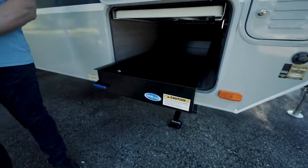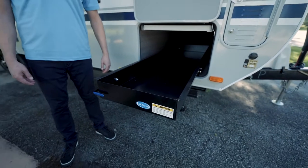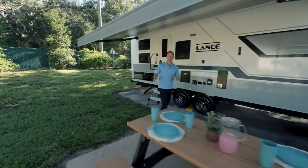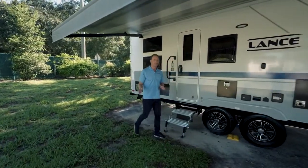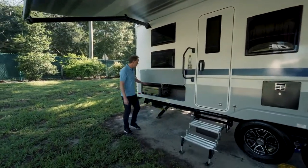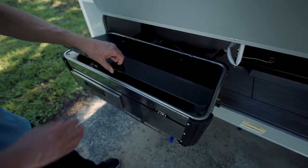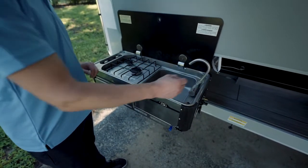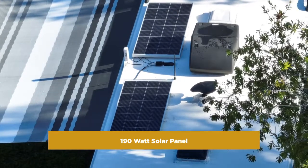And take a look at this for storage — a pull-out storage compartment for all of your camping needs. And speaking of camping, you want to spend as much time in the great outdoors. Well, on this RV you don't have to go inside to cook. It's got an outside kitchen. And to power all of your accessories, a 190-watt solar panel up on the roof.